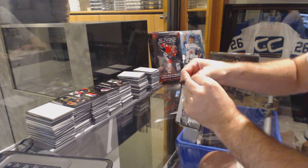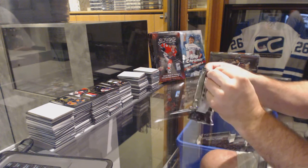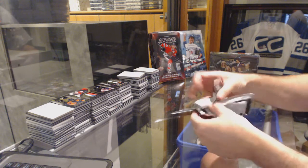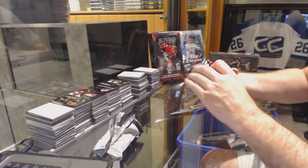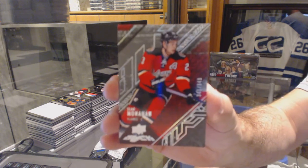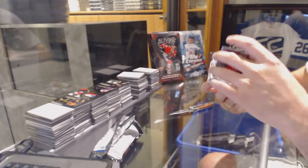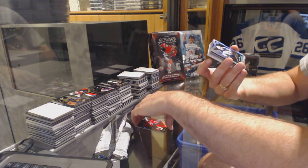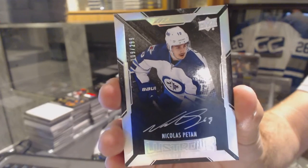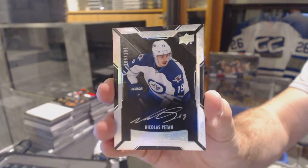Oh my god. We've got a base out of $3.49 of Sean Monaghan. We've got Luscious Rookies Autograph out of $2.99 of Nicholas Patan. That package was really tough though. Nice Patan.